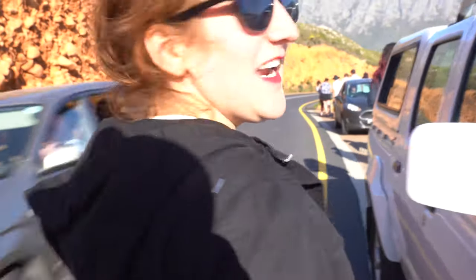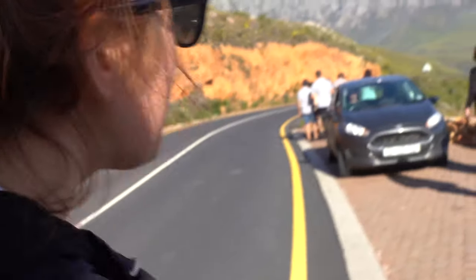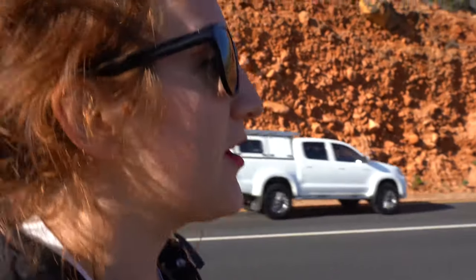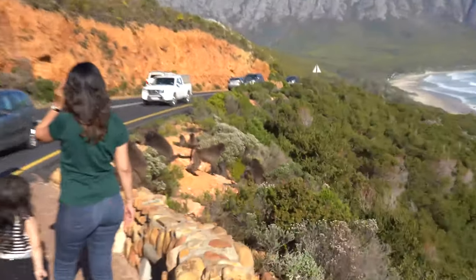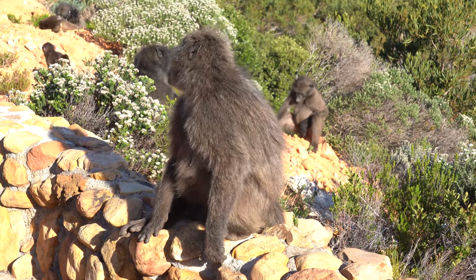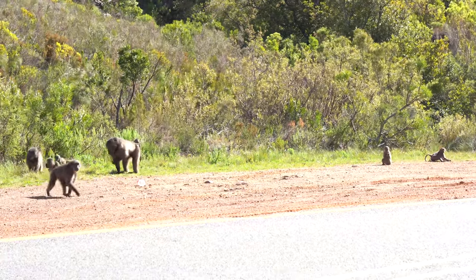Baboons are everywhere — it's pretty common in South Africa to find baboons on the side of the road. There were some adults and babies, so we went to check them out, keeping a distance because we have to be careful. Luckily, the ones we found were not aggressive. Although adorable, these large creatures should be viewed from a distance, or maybe just stay in your car.